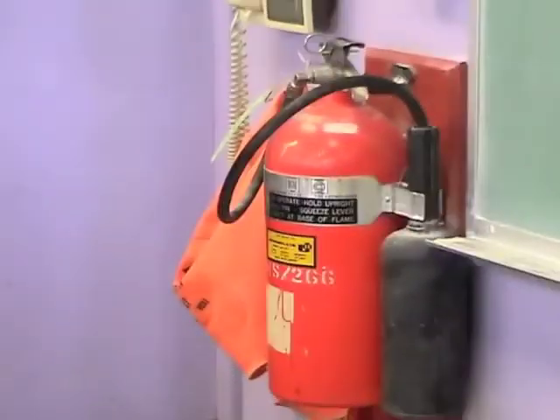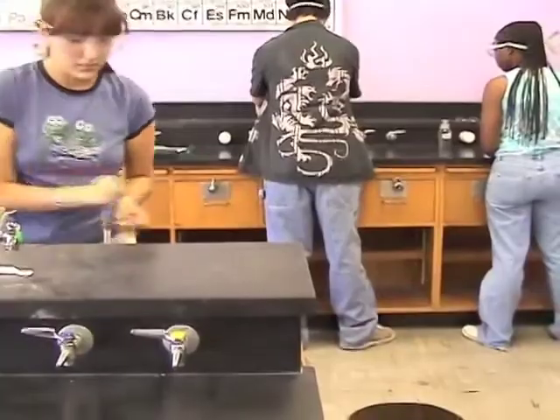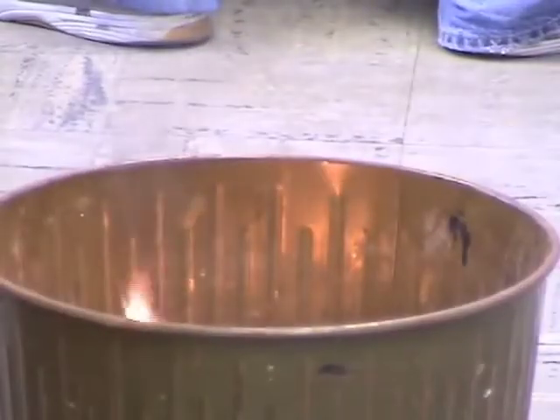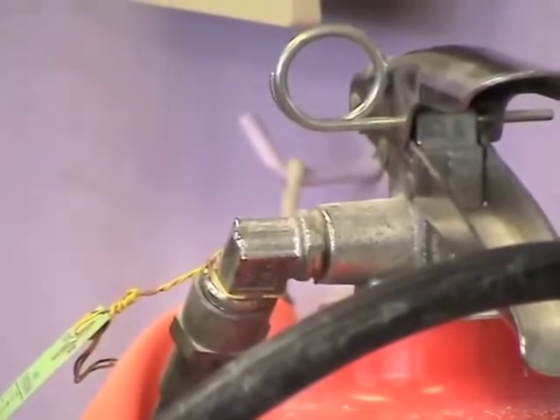It is crucial that you know where the fire extinguishers are located in your laboratory and how to use them. Never throw a lighted match in the trash. Should a fire break out, don't stand around and watch, but go immediately to the fire extinguisher.